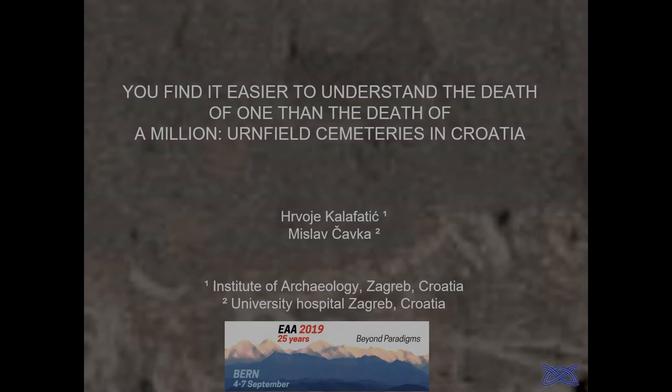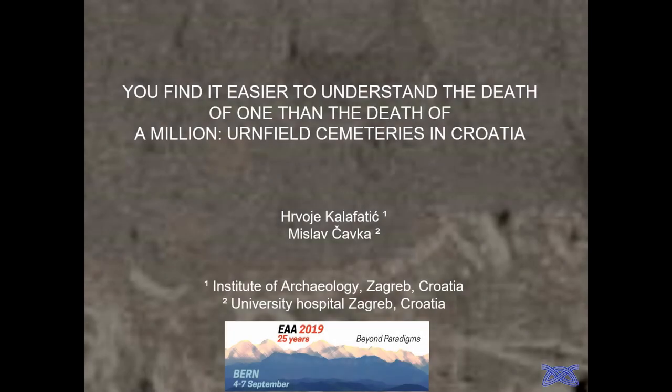Hello everybody. I'm Travoj Kalafatic from the Institute of Archaeology in Zagreb. I will present some recent developments in urnfield research and laboratory work on urnfield research in Croatia, with my colleague Mislov Čavka from University Hospital Zagreb. Thank you to the organizers for putting together this session.